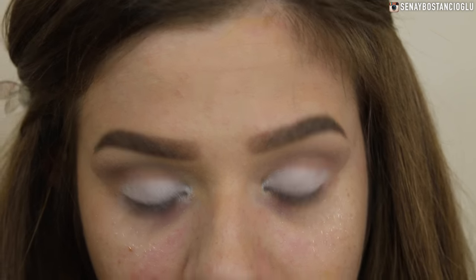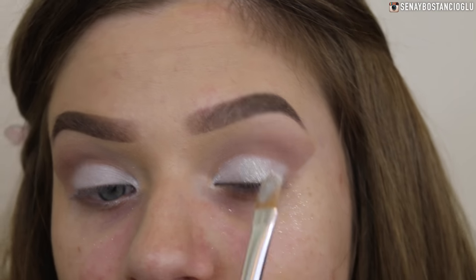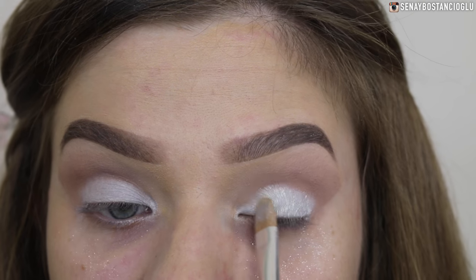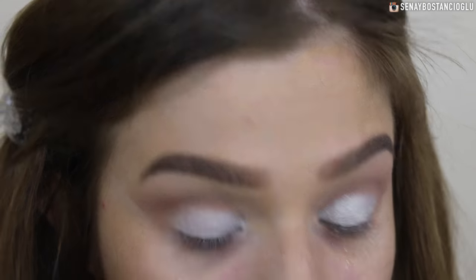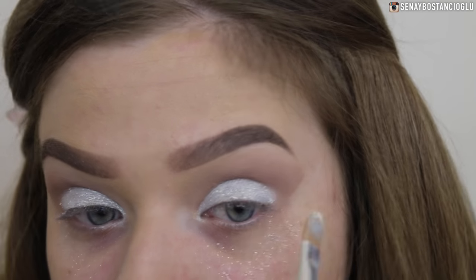Going back in with that pigment - let's see what this looks like. Already it looks so much better because it has something to stick to. Oh my god, that's so pretty! I don't have any foundation on because I knew I would make a mess of my face. I'm already in love - this has just turned the whole look around.